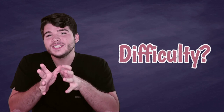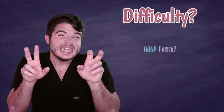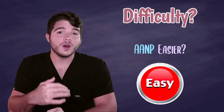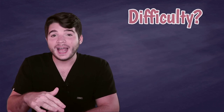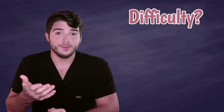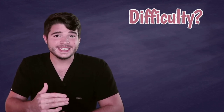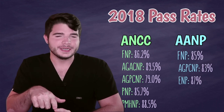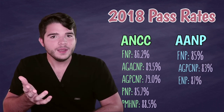Another questionable difference is the difficulty of the examinations. There have long been some rumors that the AANP is a bit easier than the ANCC. Doing my research, it seems like people tend to think this because for a while the ANCC had lower pass rates, so people assumed the AANP was easier because more people were passing. The funny thing is, if you look at the most recent data from 2018 for the FNP examination, the AANP actually had lower pass rates. So following the same logic, the AANP would actually be a harder exam. I think what it really comes down to is your specific testing style and preferences.